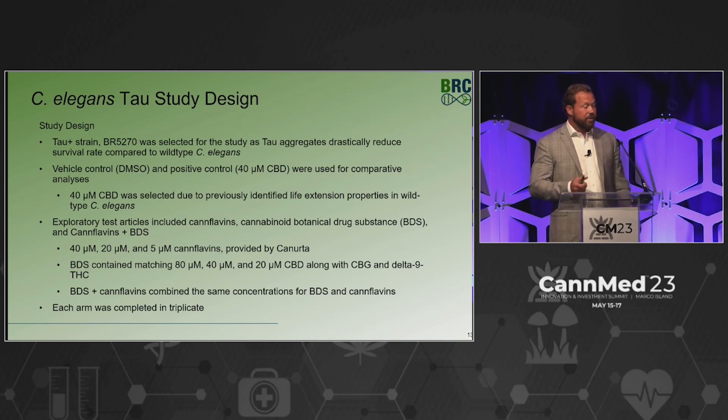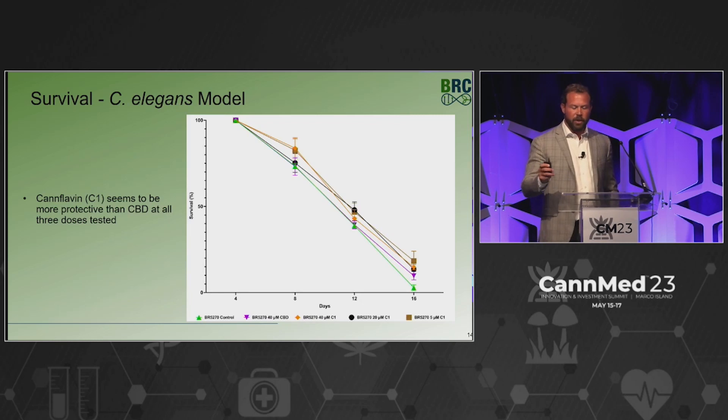We also looked at a botanical drug substance (BDS) at 80 micromolar CBD — which does not include the CBG, THC, or other minor cannabinoid components. This allowed a direct comparison: 40 micromolar CBD isolate versus CBD BDS plus other constituents, and at 20 micromolar roughly half the CBD of the control group. Lastly, we combined CBD, CBG, delta-9 THC, the minors, and canflavins versus isolate — essentially asking: is there rational polypharmacy, an entourage effect, or a non-entourage effect?